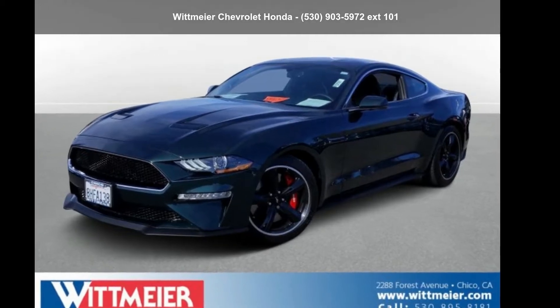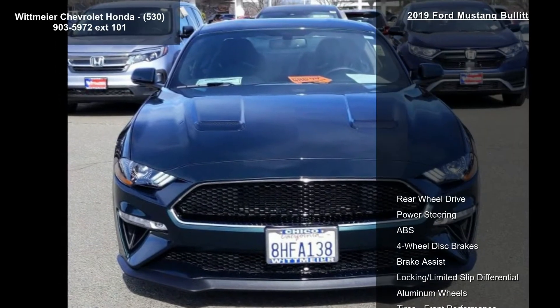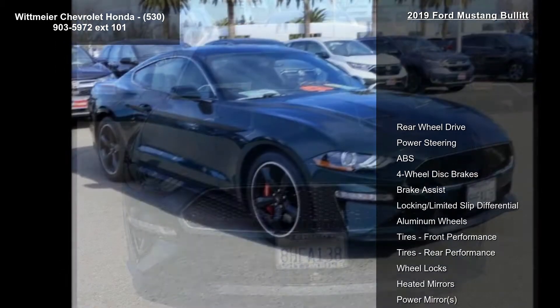Imagine yourself in this Ford 2019 Mustang Bullitt. If you are looking for an automobile with great features, look no further.